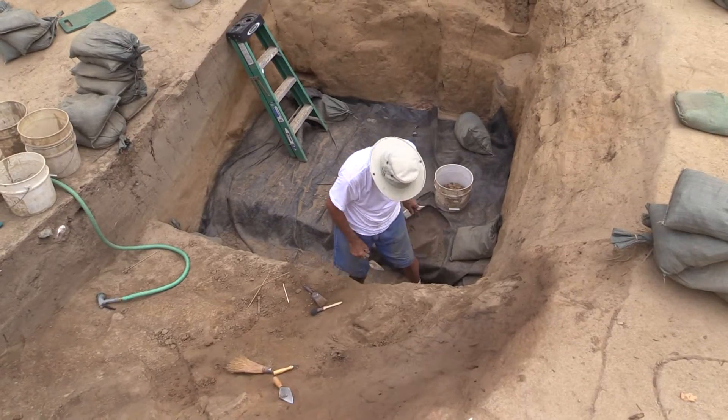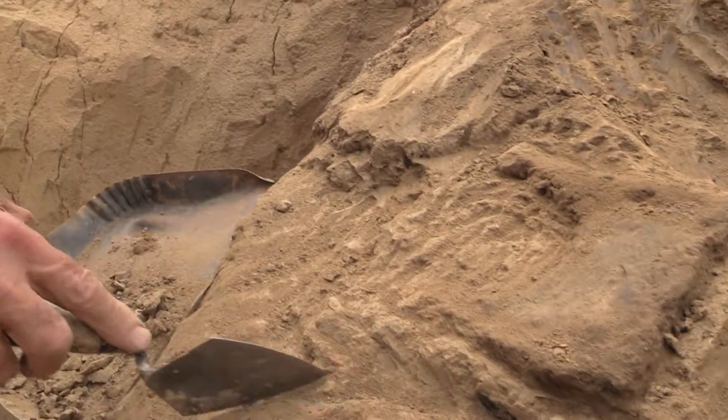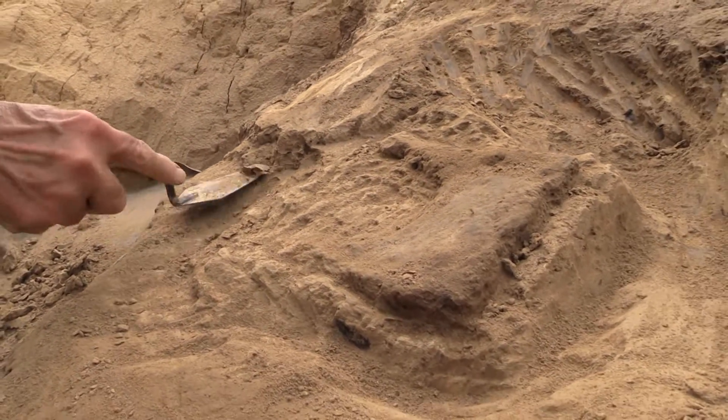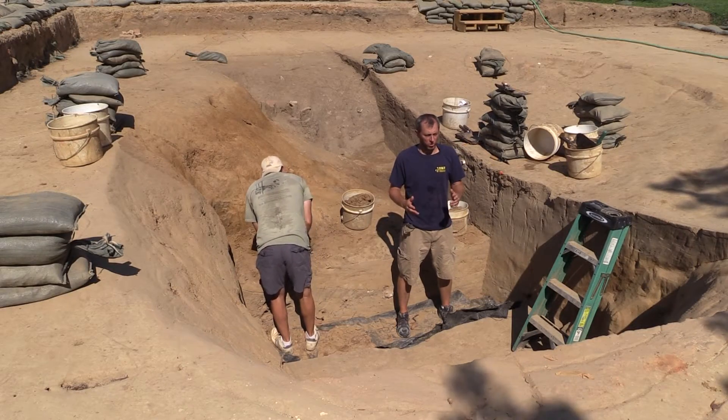It's early summer 2015. We continue our excavations into this cellar from a building that dates to 1608. We know that because this building is tied into the corner of James Fort's 1608 edition, where the fort went from a three-sided triangular fort to a five-sided fort.